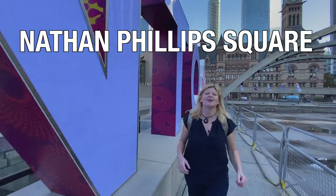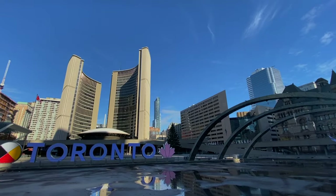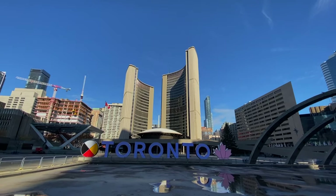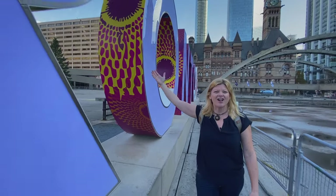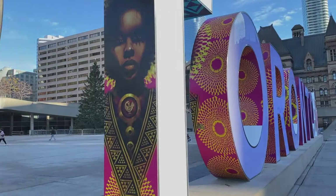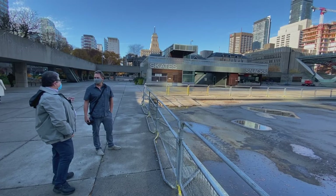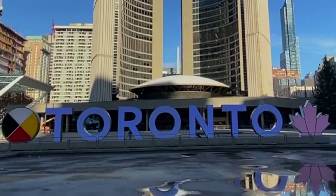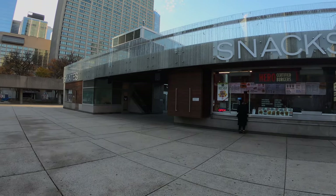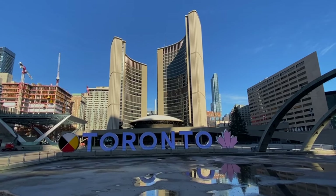No trip to Toronto would be complete without stopping at Nathan Phillips Square — our government buildings, Toronto City Hall. We have New City Hall and Old City Hall, and it's a great place to begin any tour of Toronto. Nathan Phillips Square is the heartbeat of Toronto: a popular gathering place housing the city's government buildings and courthouse. In winter it comes alive with a skating rink, and the city's New Year celebrations take place right here.